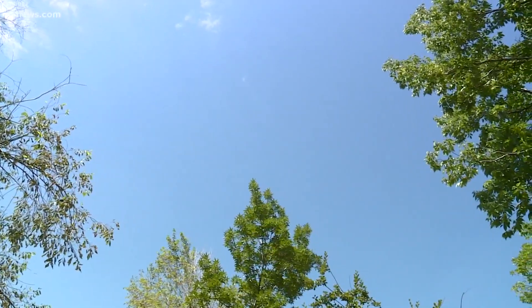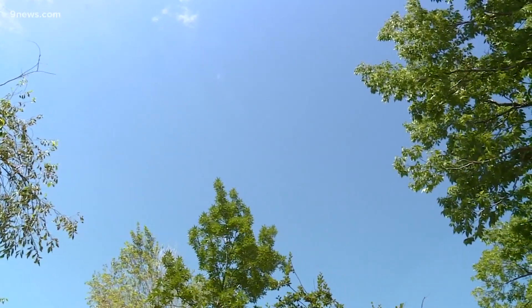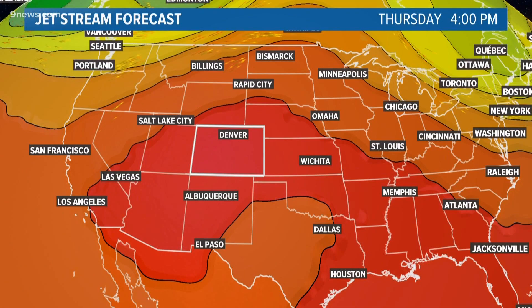High heat and clear skies are what you get on most days when the weather pattern is dominated by high pressure. You'll hear meteorologists call a high pressure system a ridge. Look at it on a weather map — high pressure is marked by the red and orange colors. They form a ridge shape as it bulges to the north.